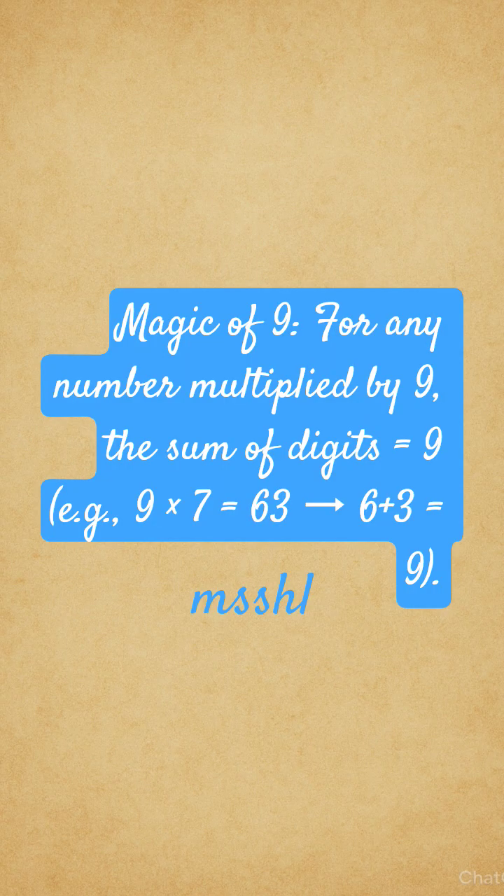The magic of 9: for any number multiplied by 9, the sum of the digits is equal to 9. For example, 9 sevens are 63, and 6 plus 3 is equal to 9. You can check this with any other multiple of 9.